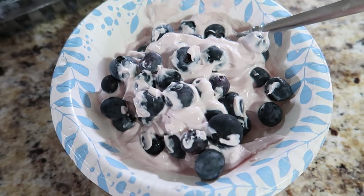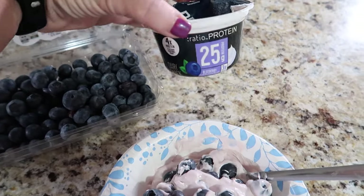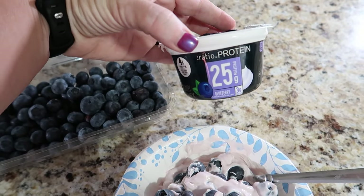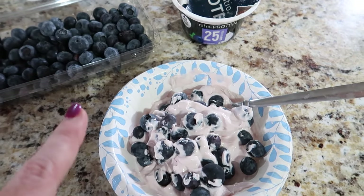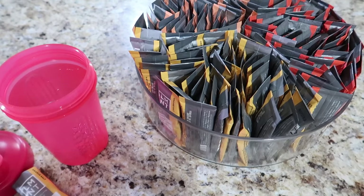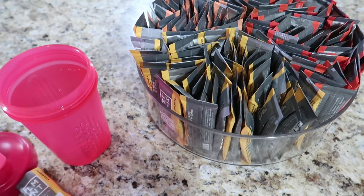After my workout, breakfast is almost always Greek yogurt and fruit. One of my favorite Greek yogurts is the Ratio Protein because it has 25 grams of protein per serving. The blueberry flavor paired with blueberries is one of my favorites, and my second favorite is the vanilla paired with strawberries. We just got back from our walk and it is like 98 degrees and humid outside, so I sweat my butt off.